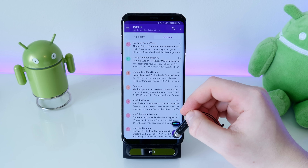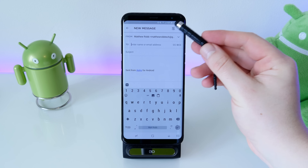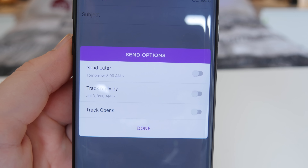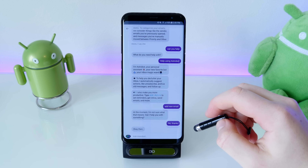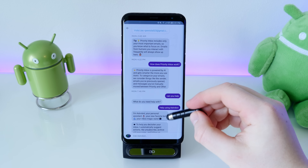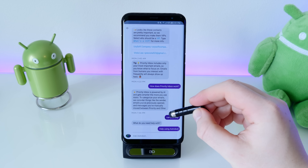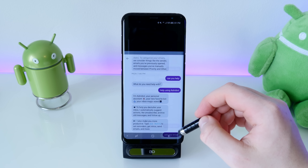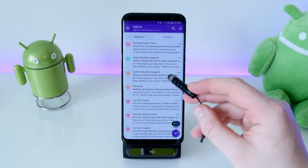Something especially useful is that when you're sending an email, you can go into the menu option and set it to send at a specific time — so it doesn't have to send right then and there. You can also track the email to see when someone opens it, reads it, and when someone replies, and you'll get a notification for that if you turn it on.